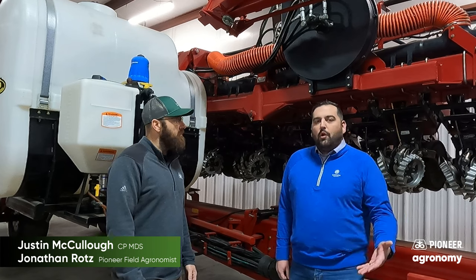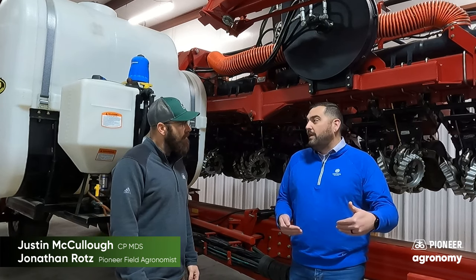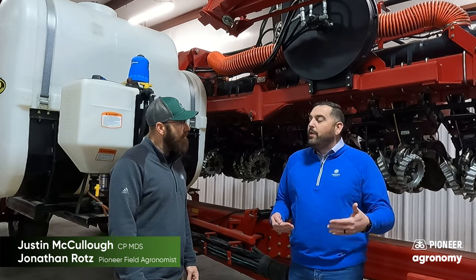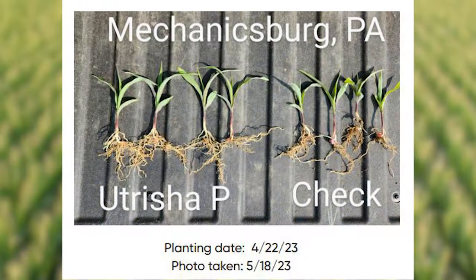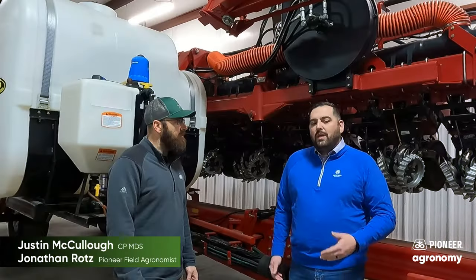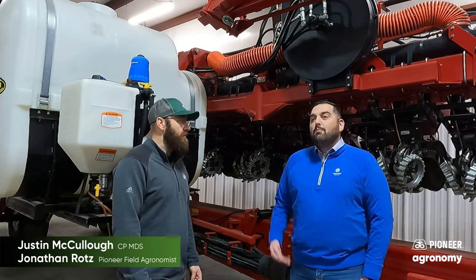What did you see throughout the season? We were really encouraged initially because Utrisha P — based on the strain type of bacteria that it is — is really fantastic at promoting root growth. We were encouraged when we started doing root digs at V4; we could really see that happening. The yield results were very interesting: we averaged a six-bushel yield response across the Northeast, but what was really interesting is we got our highest response from our highest P parts-per-million soils.